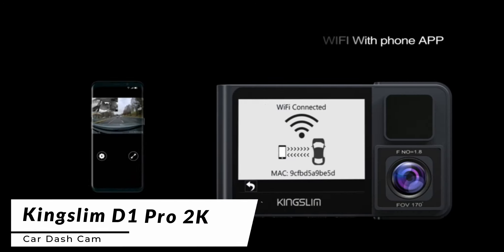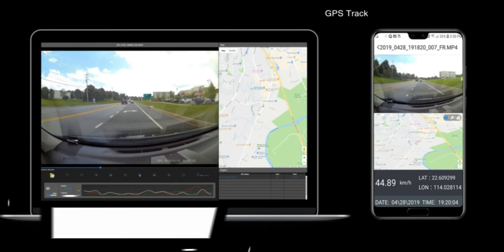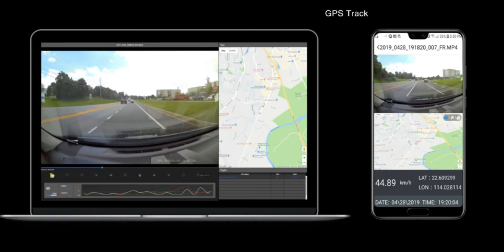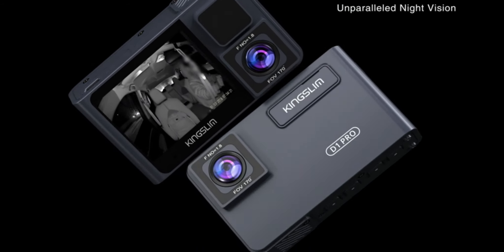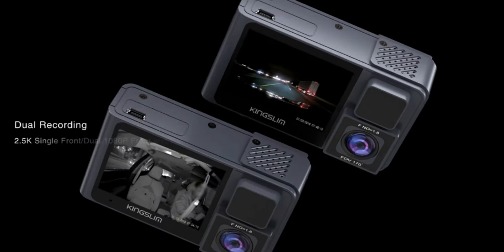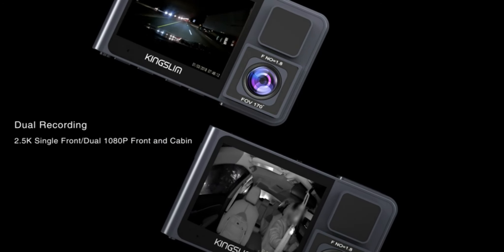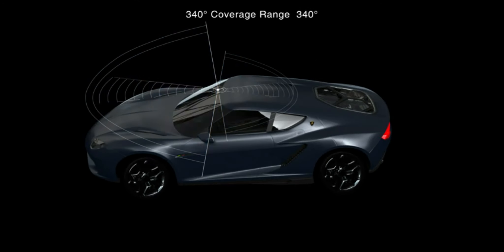Moving on, we present the Kingslim D11 Pro Dashcam. This feature-packed dashcam offers an impressive 2K resolution, delivering crystal clear and sharp footage. Its ultra-wide 170-degree field of view ensures that you capture the entire road ahead. The Kingslim D11 Pro comes with advanced night vision technology, allowing you to record clear videos even in low-light conditions. With loop recording and emergency accident lock, it automatically saves and protects crucial footage.